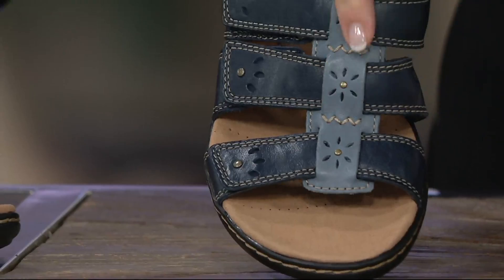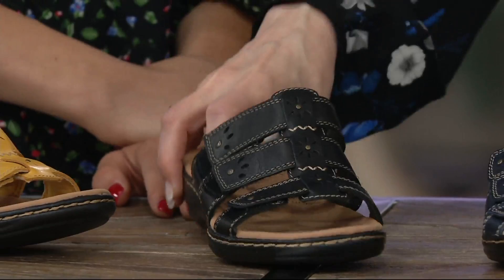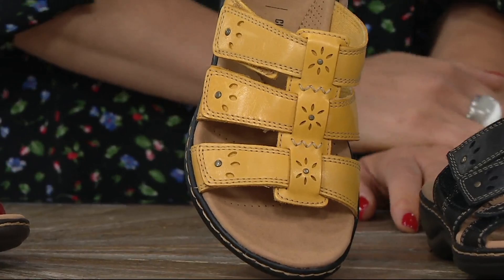Then we get into the black right here. We also have yellow — that's hard to find, only about 100 pairs in yellow, and only in narrow widths. So sizes 8 through 12 in narrow widths, whole and half sizes.